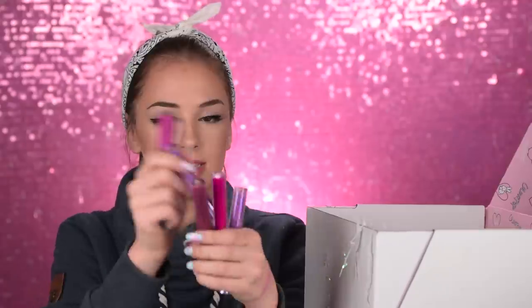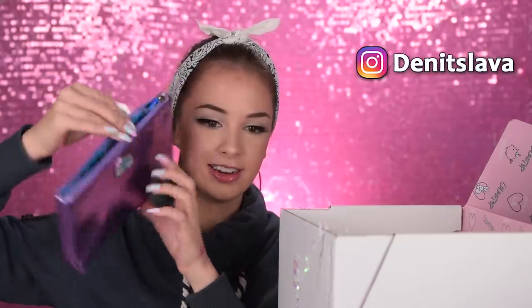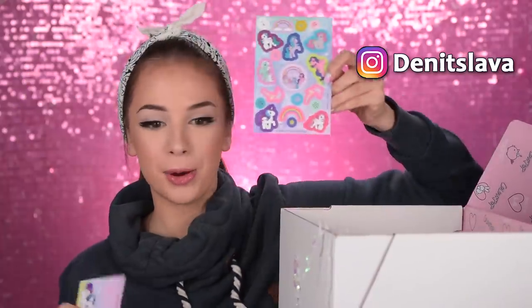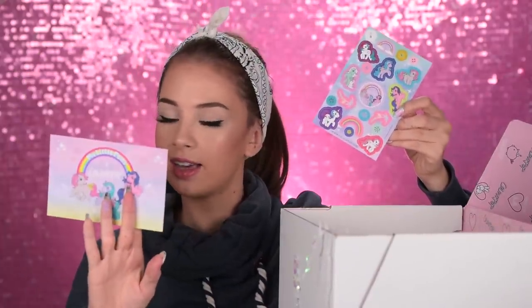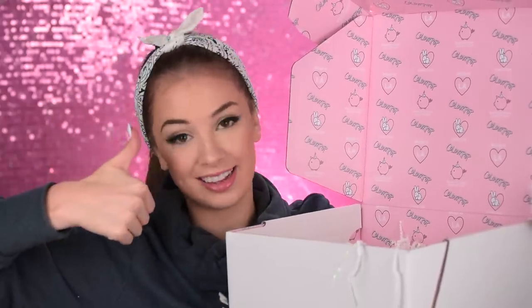Oh beautiful — they also have these ultra glossy lip glosses in all of these different colors! These three here are super duper glittery, especially this one. We also have this one — super shiny! And some more ponies inside, some stickers with ponies, and a card saying what's in the package, plus lots of paper noodles. I like what it says on the box — 'beauty that doesn't break the bank.' I like that!